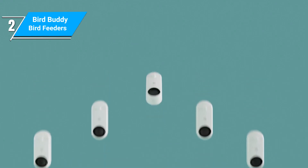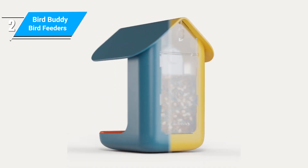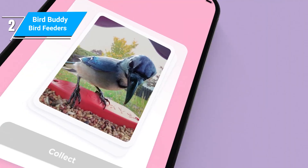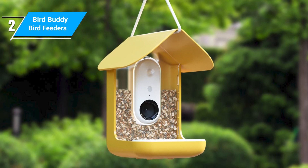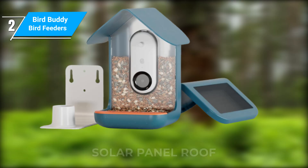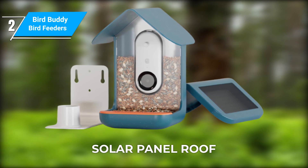Bird Buddy has become one of the most recognizable names in this arena, and for good reason. They were one of the original products to offer the smart feeder design, and they've built up a passionate community that leads to better AI recognition and fun sharing experiences in the app. In their latest model, you can really tell the design has been well thought out. The roof has a solar panel directly incorporated so you won't be taking the camera out to charge often, if at all, depending on the sun exposure where you are.